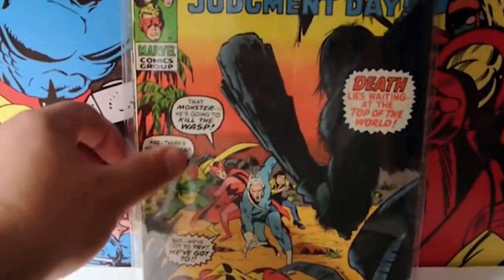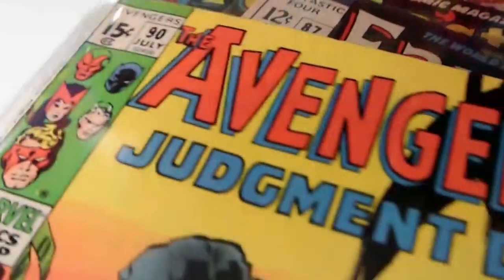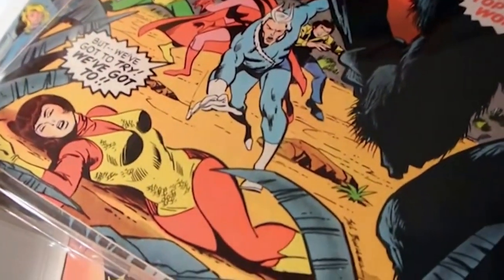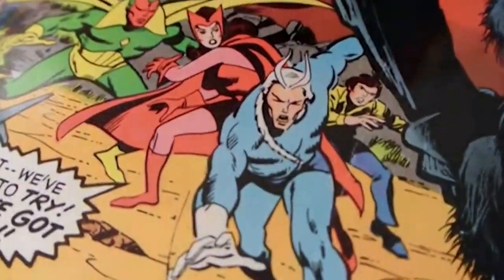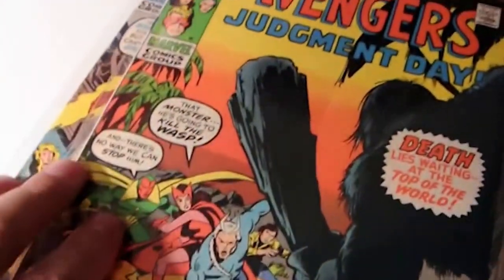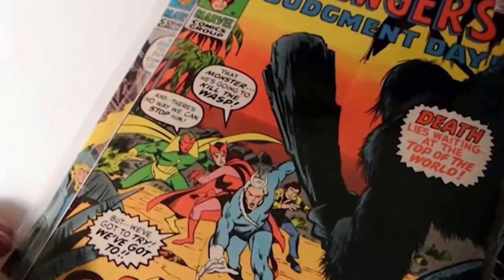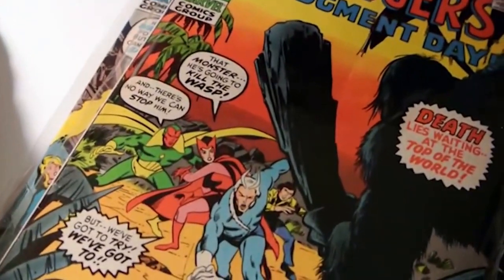Next up, four-dollar book - Avengers number 90. Look at this, the color on this book is awesome. You've got Wasp, I love Quicksilver, Vision, Scarlet Witch, and there's some guy with a club. It's funny because this is the second comic I have where a guy with a wooden club is fighting the Avengers on the cover. Mightiest heroes on Earth.